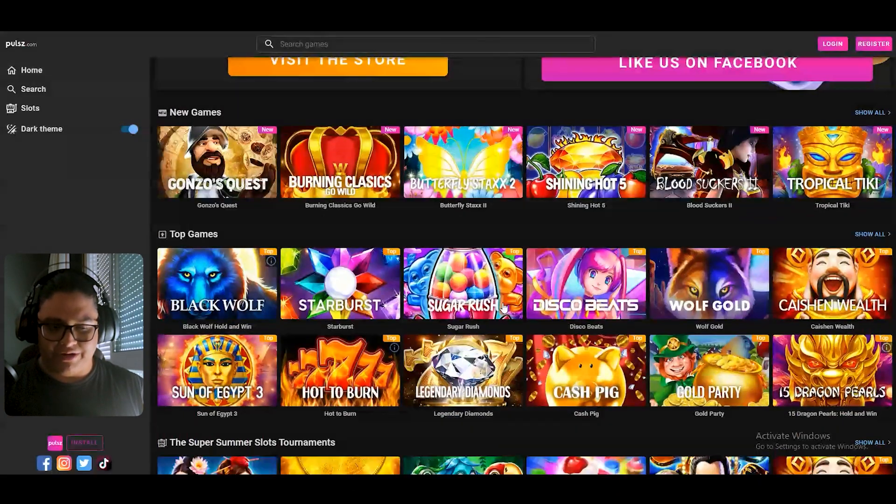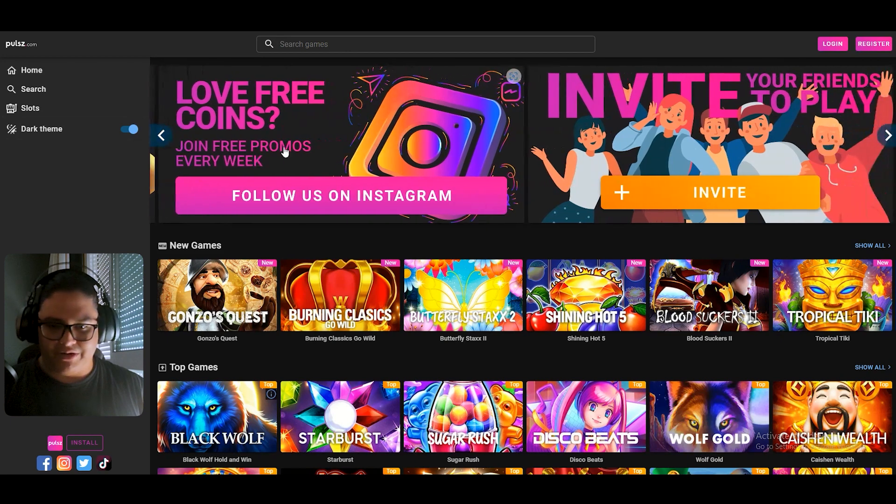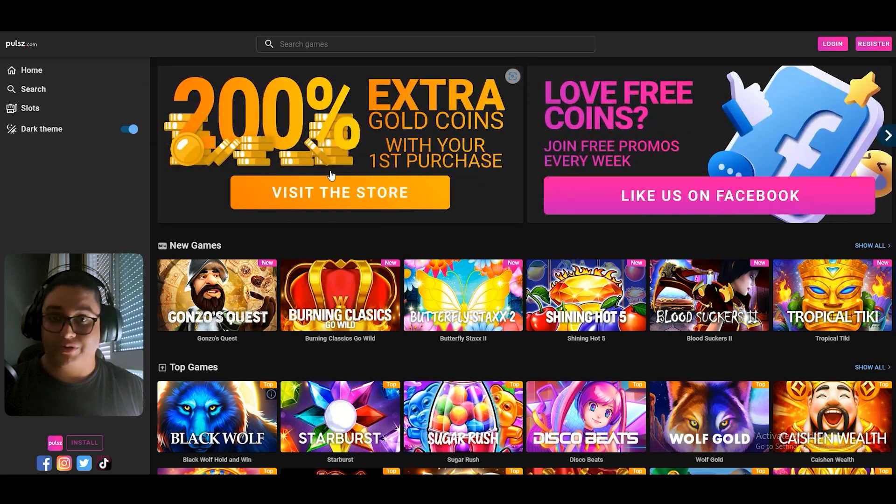Let's take a look at what Pulsz can offer. Now, as you can see, as we land on the website, it comes with some big pop-ups about an invitation to get your friends to play. You might get some coins by doing so, which is the currency that we will use to play with our slots.